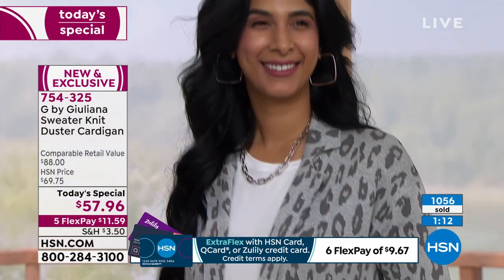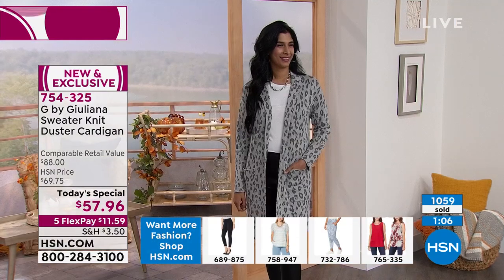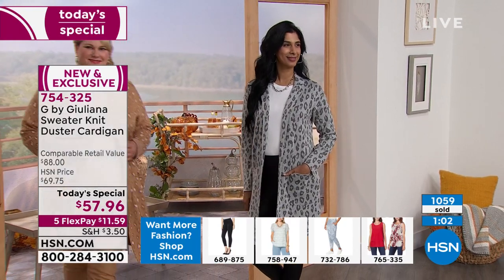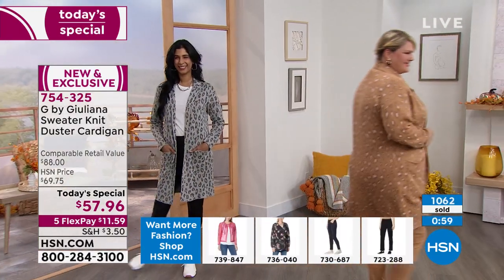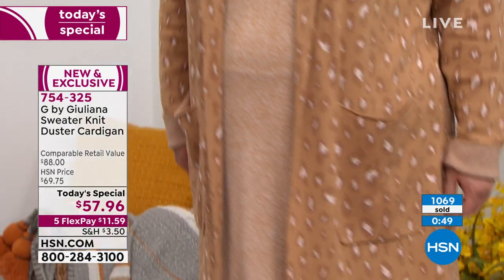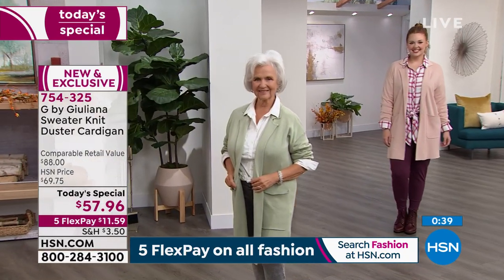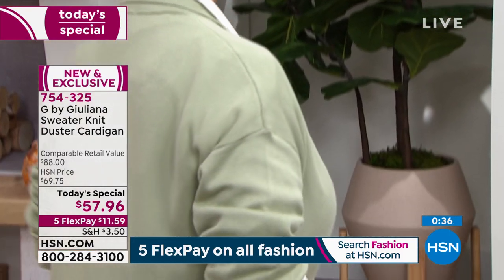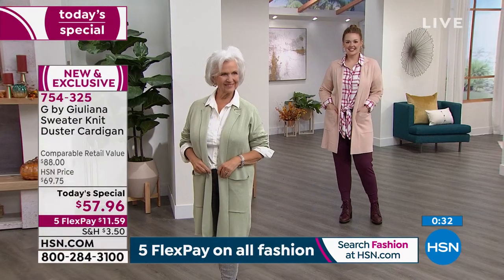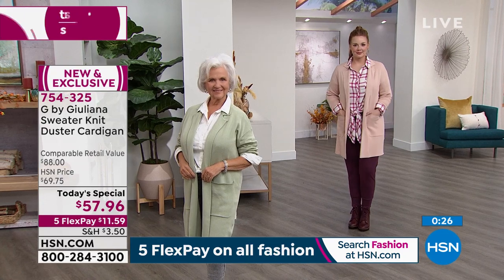Loving the gray leopard — the sandalwood leopard also very popular, along with the wine plaid. Jamie comes in showing the competition of the leopards — gray versus sandalwood. Juliana says you could get both because you'll wear them with completely different things: sandalwood with tans and camels, gray with blacks, grays, and navy.